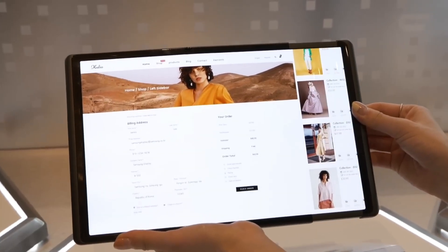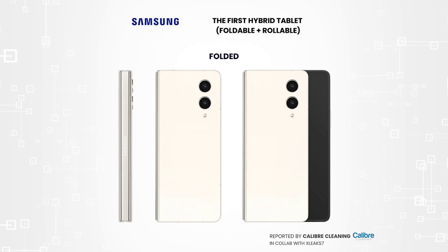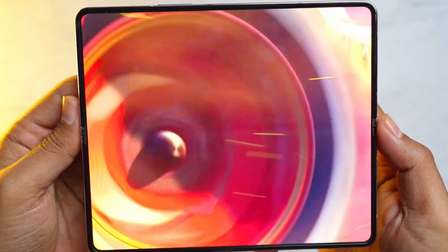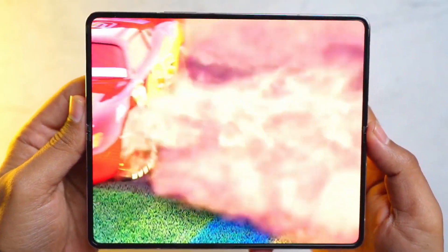Samsung's first rollable tablet just revealed. According to a new patent from the company discovered by David of XLeaks 7 and published by Calibre Cleaning, Samsung's rumored triple foldable tablet and likely Galaxy C Fold 6 may eventually be joined by a foldable and rollable tablet.